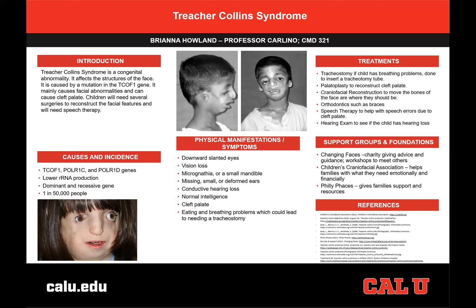Children's Craniofacial Association helps families get the help they need, both emotionally and financially. It provides resources and connects families with people they can talk to for any emotional needs. Philly Faces is another place that families can go for the support and resources they need to help their child, similar to Changing Faces.